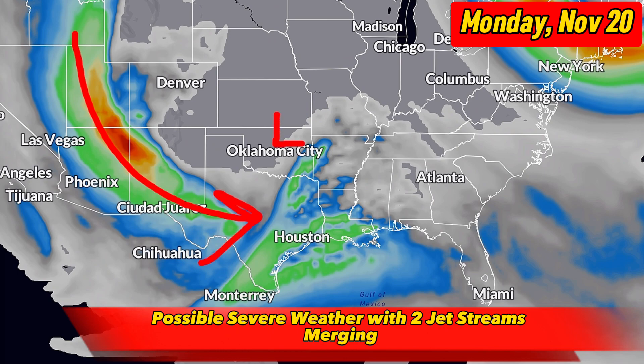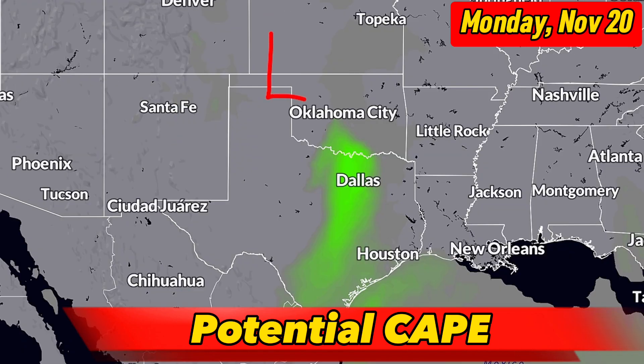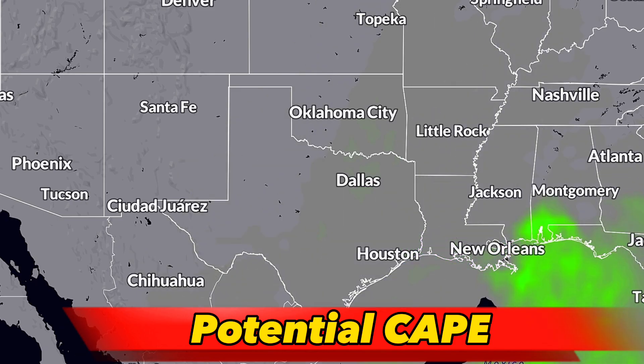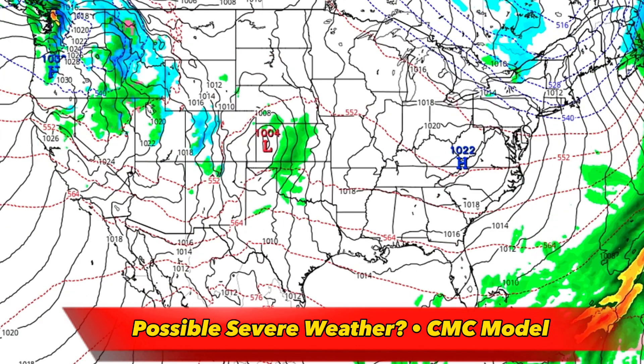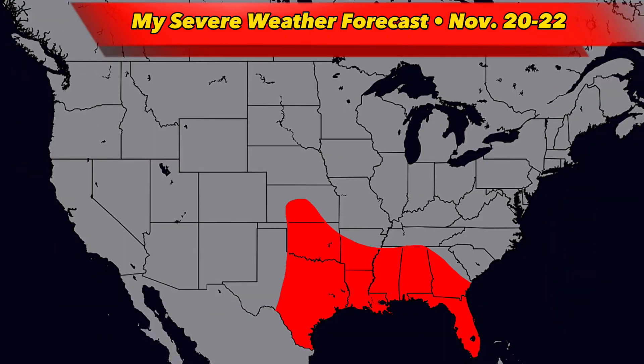This is the reason why some models are suggesting some severe weather development across this region, but it's way too early to know the exact severity of these storms. The GFS model does suggest some convective available potential energy across Texas and Oklahoma around this time, which could foster some severe weather development from the hill country into the DFW metroplex, but with eastward extent we may see a decrease in severity. On the other hand, the Canadian model shows the most severe storms around Dixie Alley, so we just really don't know yet. We will be closely monitoring the situation in the coming days, so if you live within this red area, make sure you remember that severe weather is possible between November 20th and the 22nd, although timing and intensity is still uncertain.